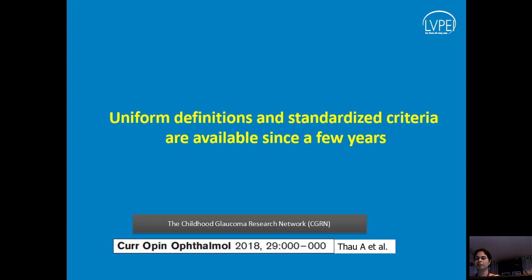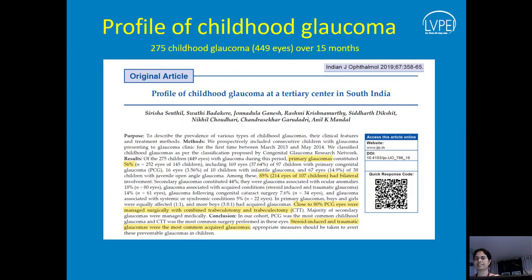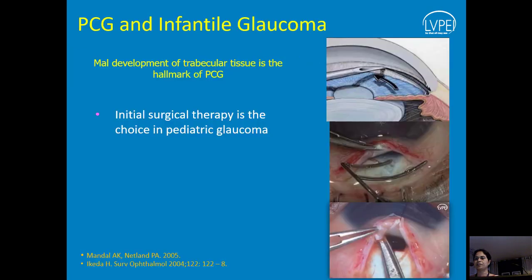Uniform definitions have come into place only in the last couple of years, and now we can classify childhood glaucomas into different categories — which is very important because each group behaves differently. Looking at the profile we published recently, close to 56% were primary congenital or developmental glaucomas and 44% were secondary. Secondary glaucomas are extremely difficult to treat and intractable, often complicated by associated corneal or vitreoretinal problems.